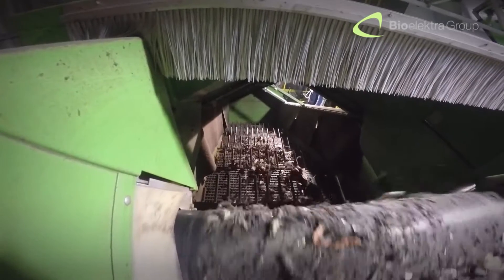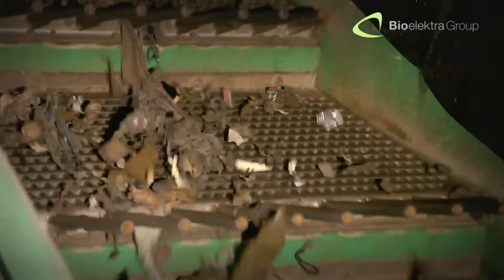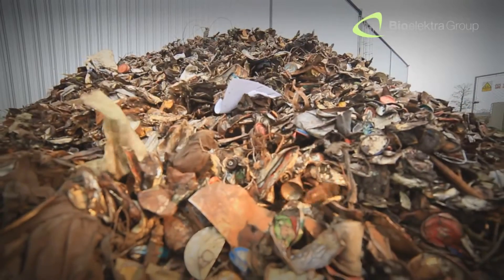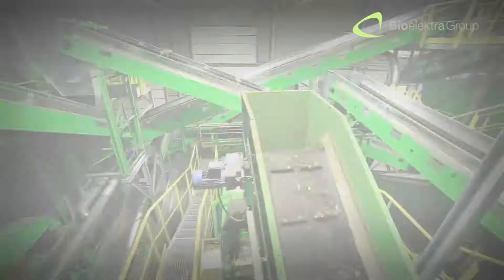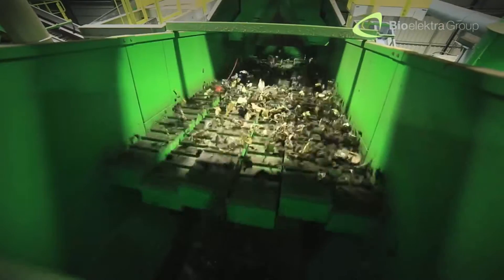Also equipped with an eddy current separator. At this stage of the recycling process, we isolate any metal elements — ferrous and aluminium. In the next step, we separate the pre-SRF fraction, which is used for alternative fuel production.